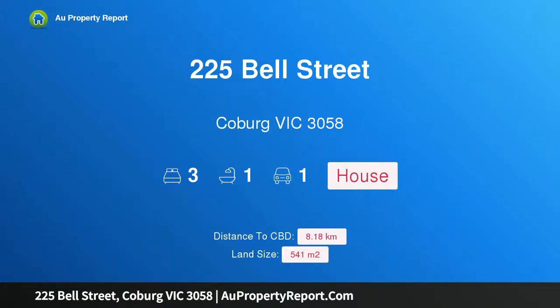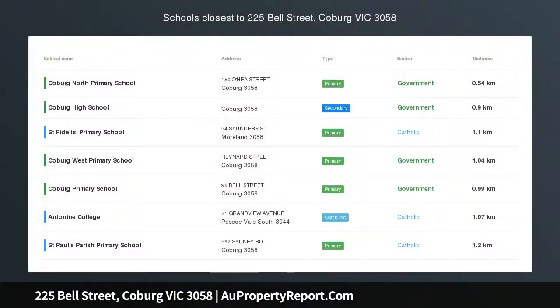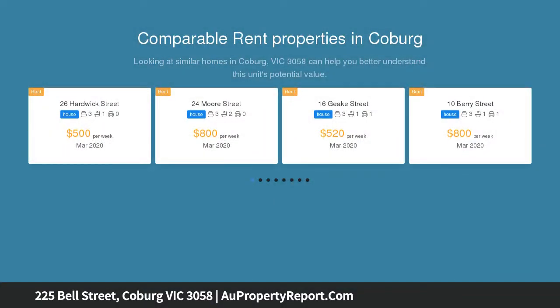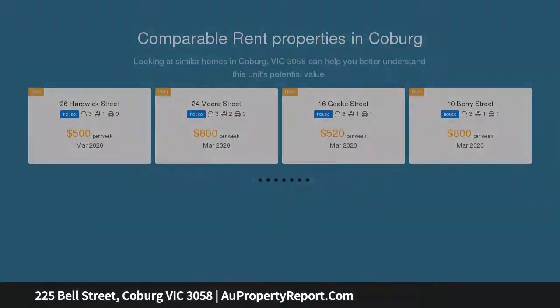Welcome to 225 Bell Street, Coburg, Victoria 3058 — an executors auction. First time offered to the market, in the heart of Coburg, we are pleased to present this three bedroom, one bathroom family home with endless potential and charm. The home consists of three bedrooms; the master is positioned at the front of the home.